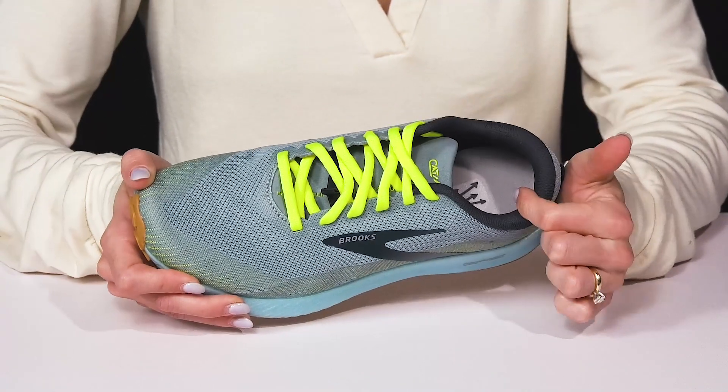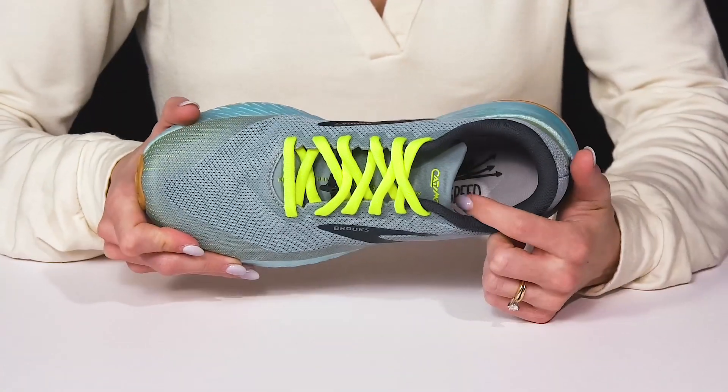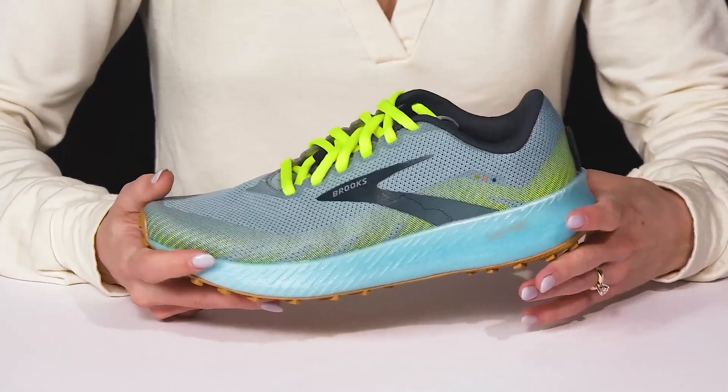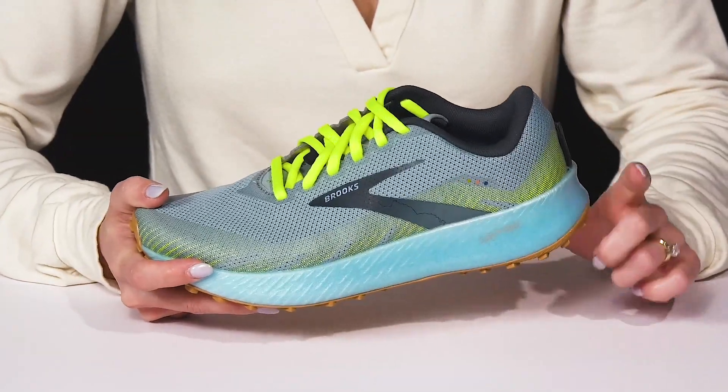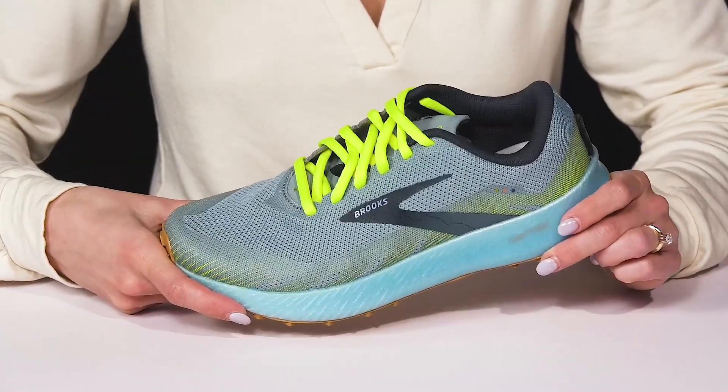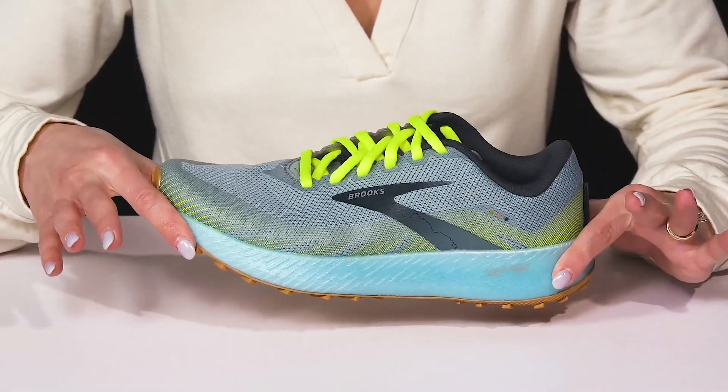I love that there's all this padding on the collar for a little extra protection, and then a nice cushioned footbed inside to keep you comfortable. They have a nitro-infused DNA flash midsole, which is really cool for that great shock absorption and energy return, and it's going to give you some serious stability.